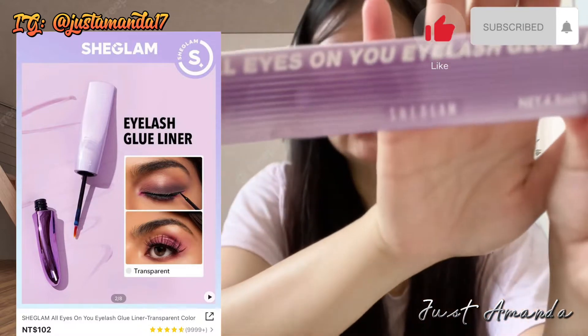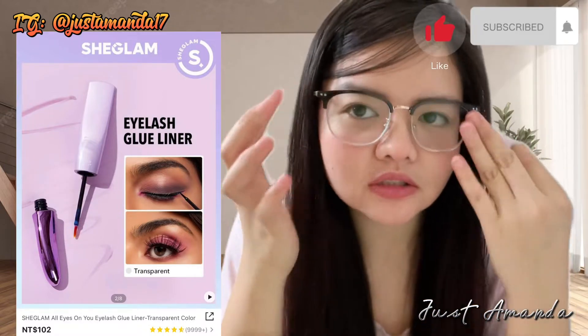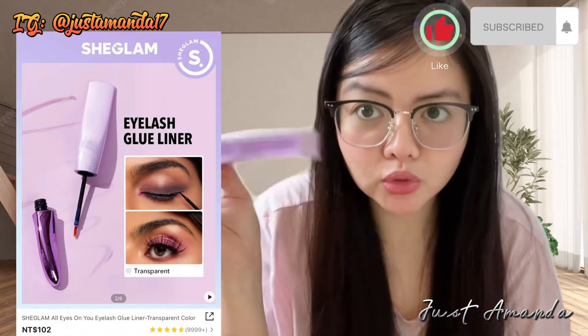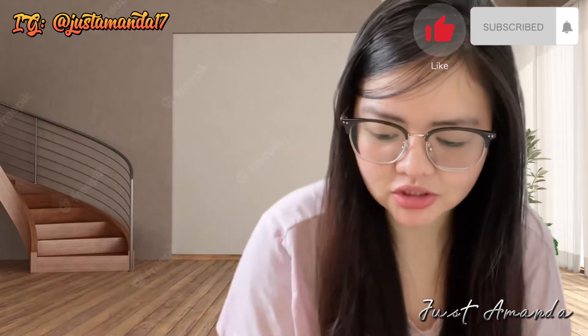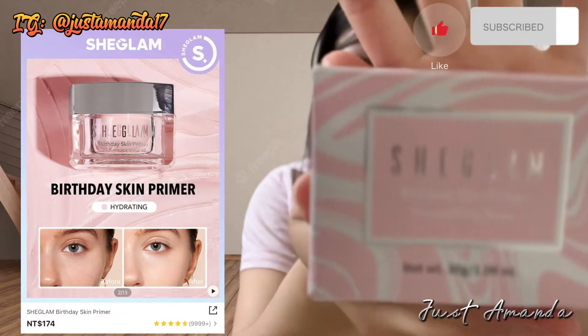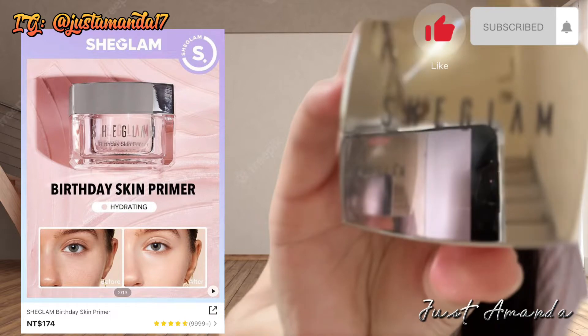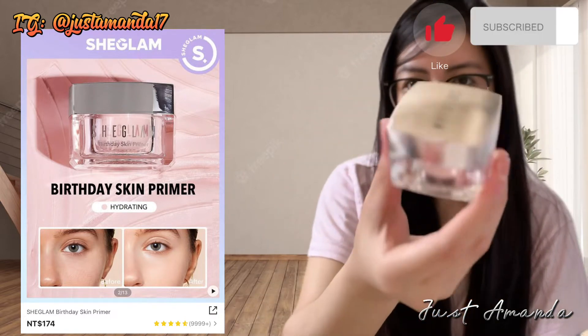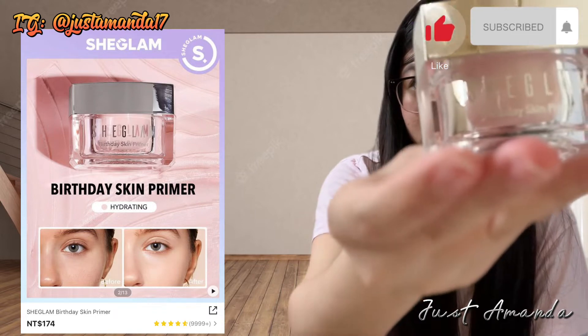Meron din akong binili na eyelash glue liner. $100 oto lang pag maglalagay ka ng fake lashes. Mas madikit siya — mas madikit pa sa jowa mo. Syempre, bumili din ako ng birthday skin primer. Para masayang-masaya yung skin mo, birthday na birthday. $174 lang ang skin primer.